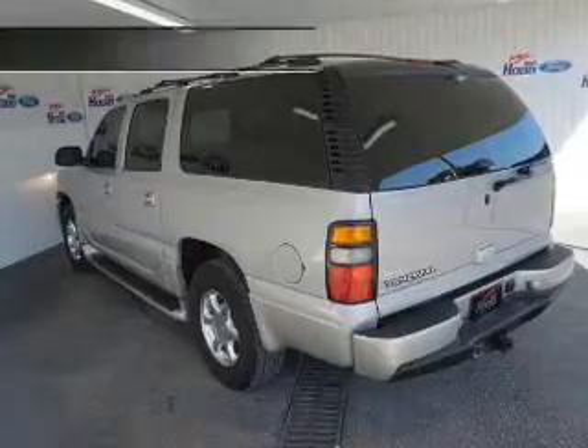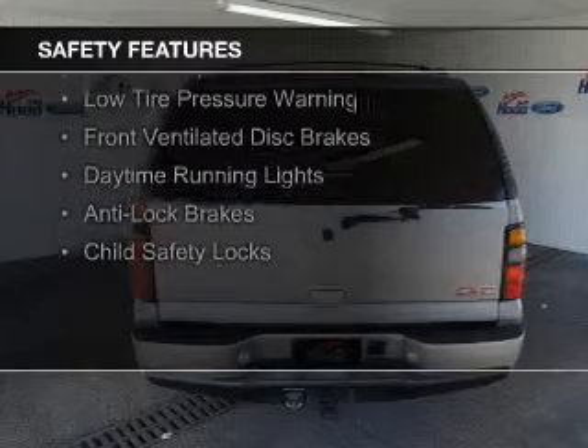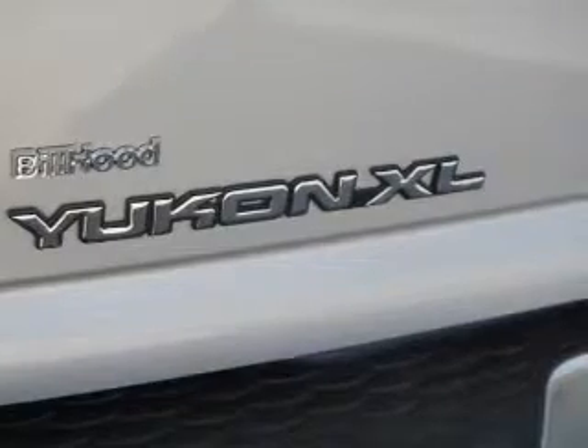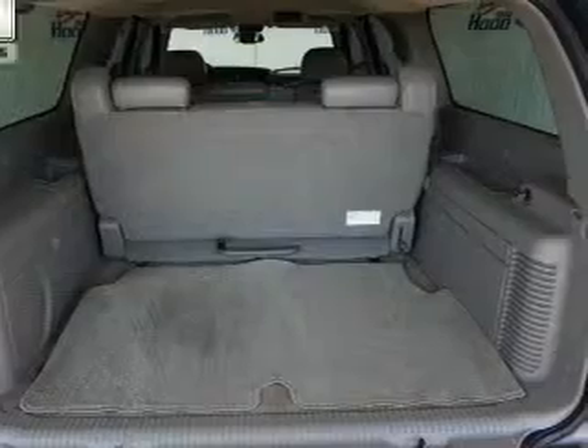A premium sound system. Safety was made a priority with these features: side airbags, traction control, stability control, a passenger airbag, low tire pressure warning, front ventilated disc brakes, daytime running lights, anti-lock brakes, and child safety locks.